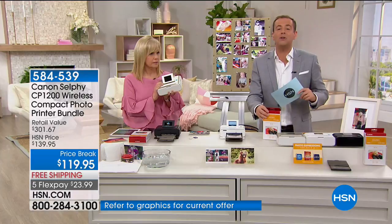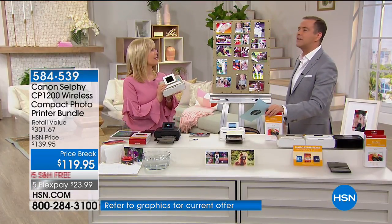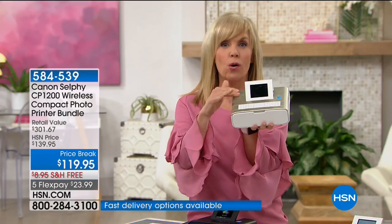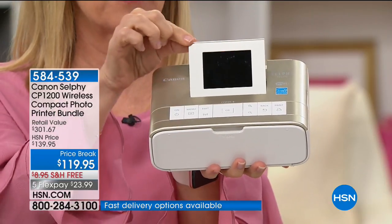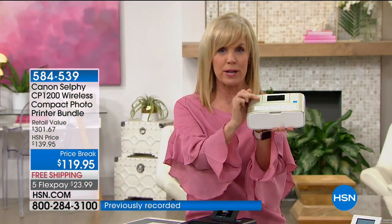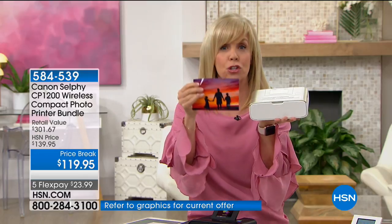We're doing the lowest price we've ever done — price breaks down to $119. The Canon Selfie has taken on a life of its own. Crafters absolutely love this. It weighs less than two pounds. It's a dedicated photo printer that prints out a standard four-by-six photo in about 30 seconds. It has built-in Wi-Fi so you can print right from your phone — you don't have to plug anything in.